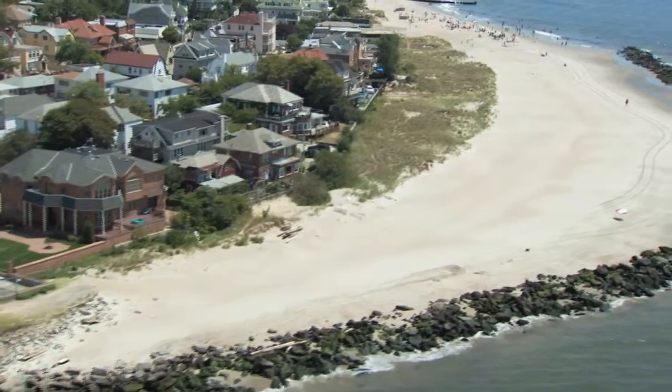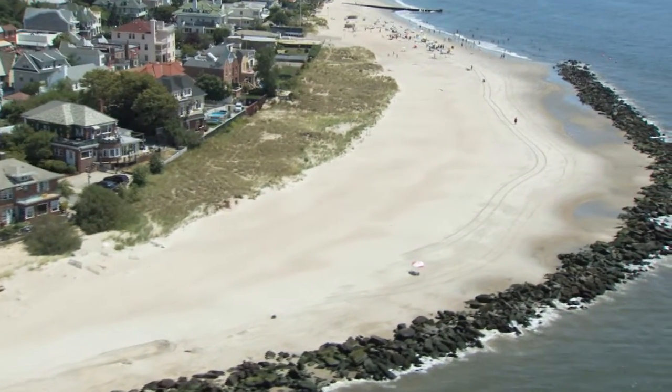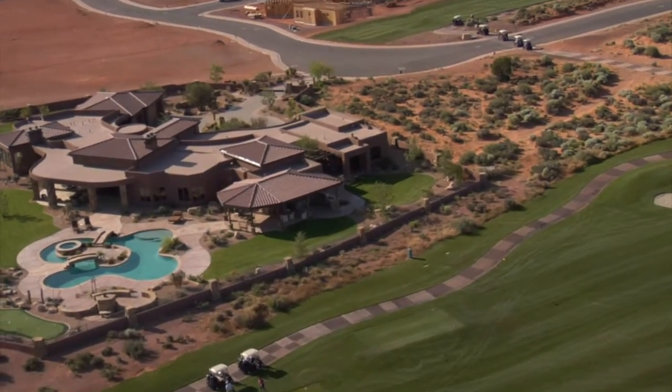When it comes to drones, the first thought for most agents is to take aerial photography and use it for their listings, which is great — we can do that. But what if I told you there was a smarter, more effective way to use this aerial technology?